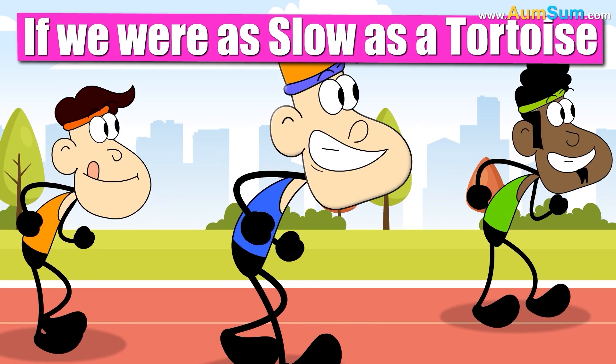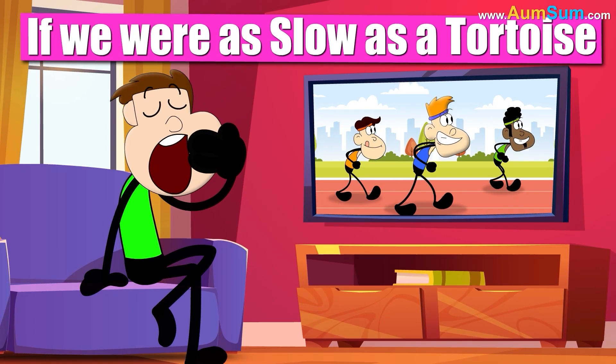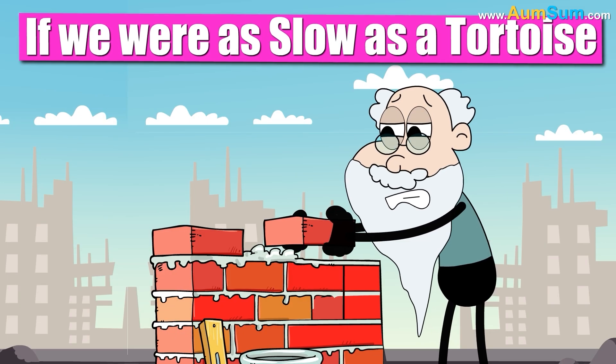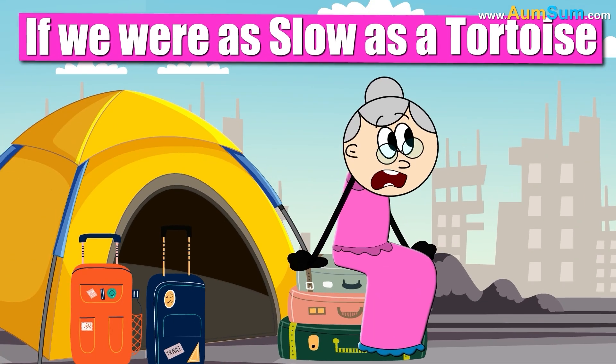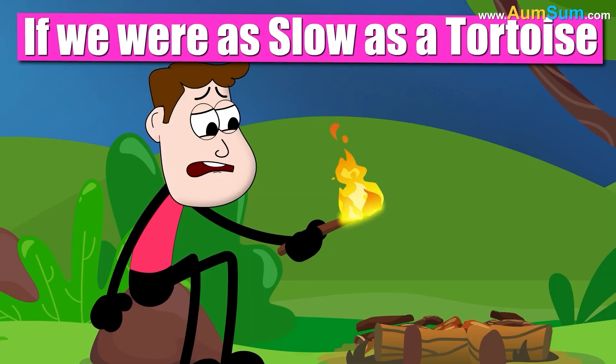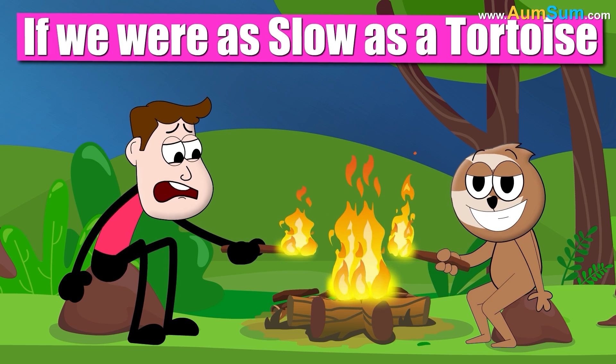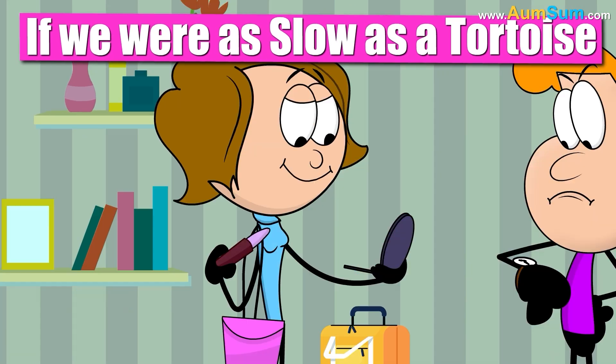Marathons would become extremely, extremely, extremely boring. Building a house may now take decades. Even sloths may start doing things faster than us!